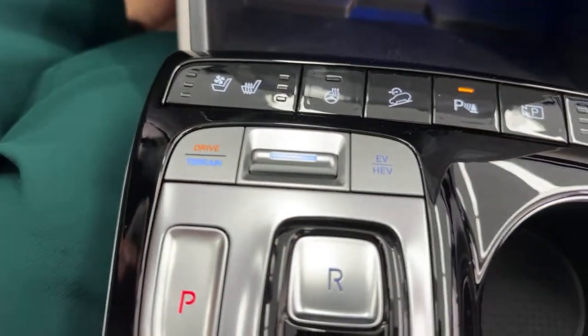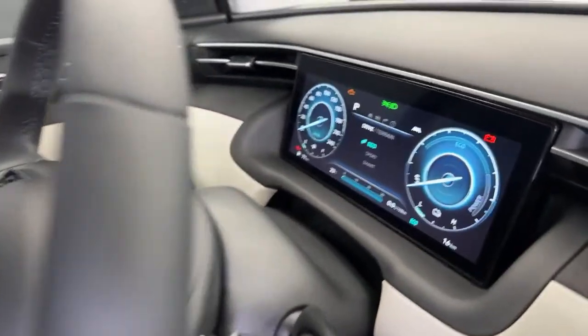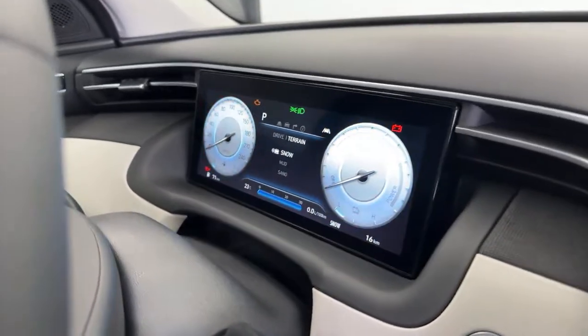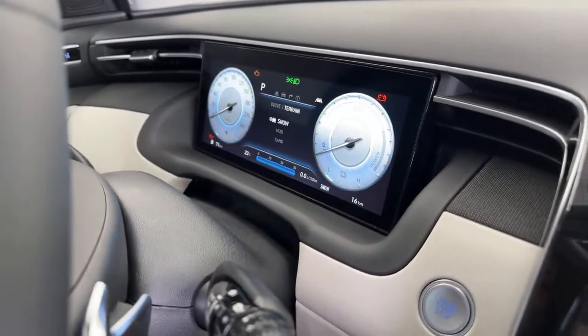We also have a drive and terrain mode. I can cycle with this toggle and it changes what I see on my 10-and-a-quarter inch gauge cluster with my drive mode. When I press down on terrain, it lets me cycle between snow, mud, and sand. For drive modes we have eco, sport, and smart. Each drive or terrain mode will adjust your vehicle accordingly. Sport is going to be a bit more peppy but not as fuel efficient — it's also going to maximize power to the engine, so you won't be in EV mode much unless you are coasting or braking. The more your engine is running, it's going to drive power back to your electric motor.